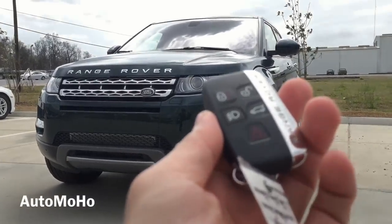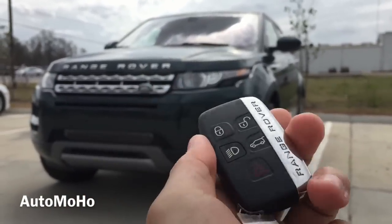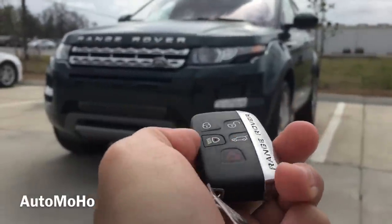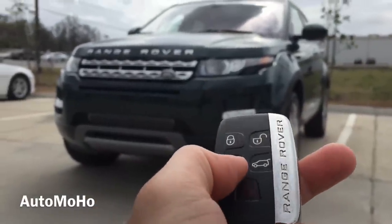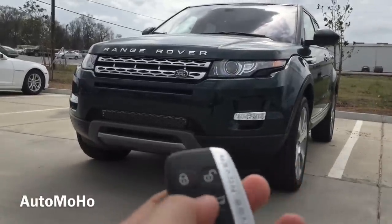Here I have the remote, with Range Rover lettering on each side. On the remote I have the lock, unlock, lights on and off, trunk release, as well as panic button. To turn on the lights, just press the light button once, and press it once again to turn off.